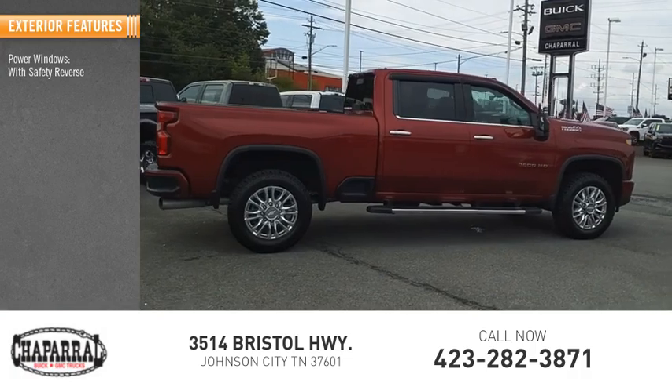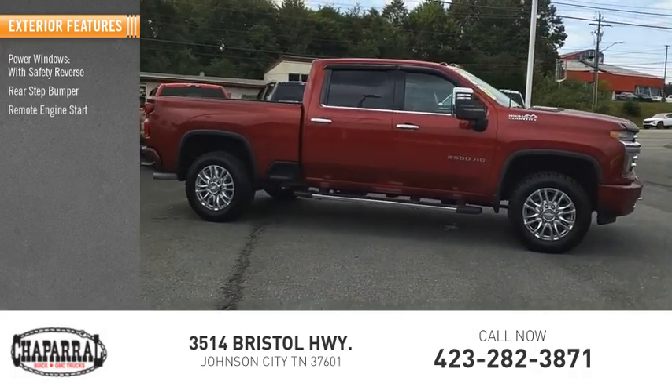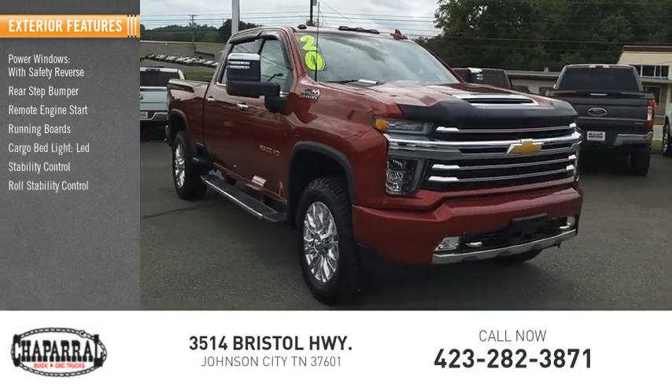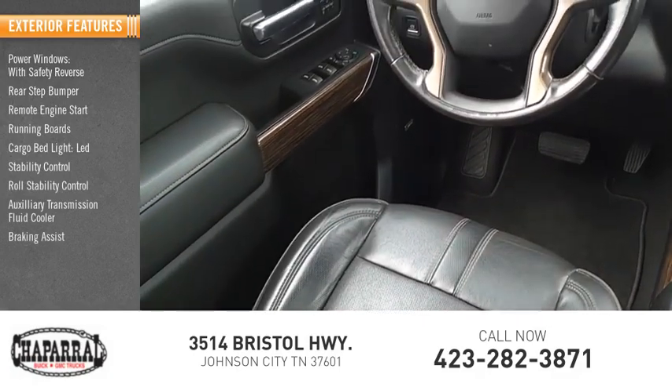Power windows with safety reverse, rear step bumper, remote engine start, running boards, cargo bed light, LED, stability control, roll stability control, auxiliary transmission fluid cooler, braking assist, power brakes.